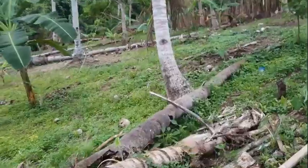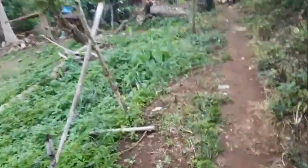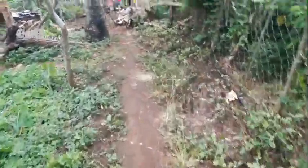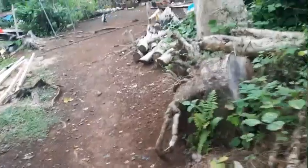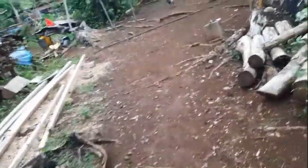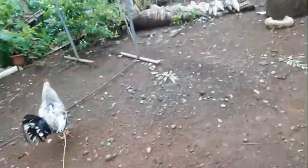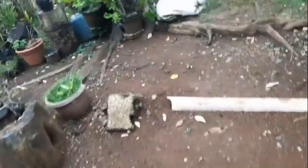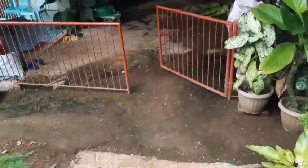Coconut trees fell down, probably from Typhoon Odette last December, just laying there rotting away. I better watch where I'm walking or I'll be tripping. There's a rooster tied fast. And as you're getting closer, you can smell pigs.